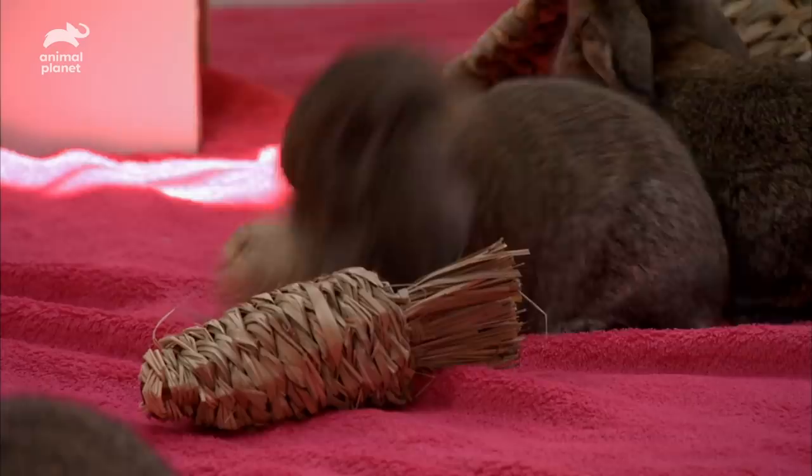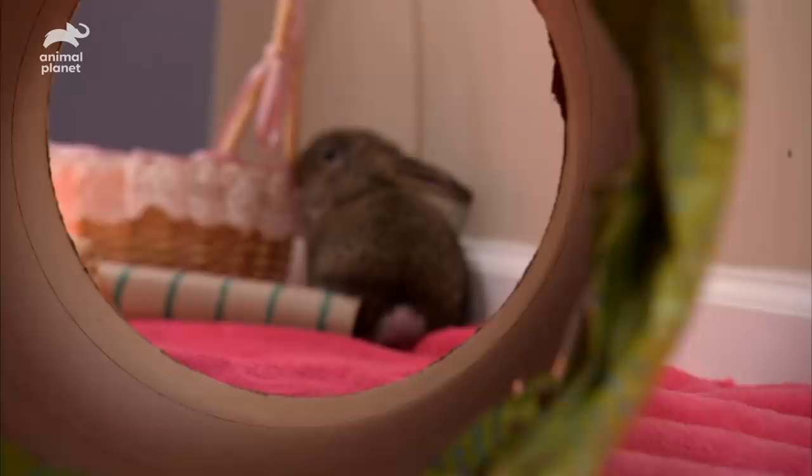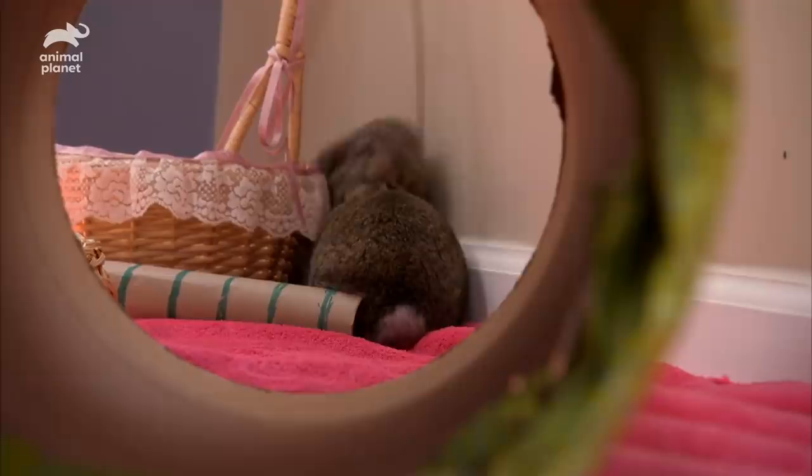Shot put is next, followed by high jump, hurdles, and finally the tunnel run — a mini lop favorite.